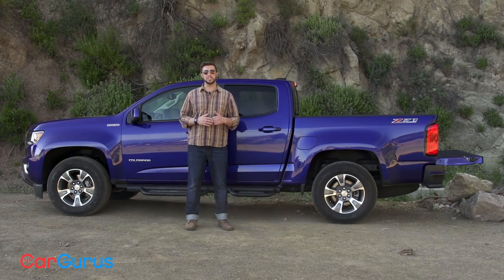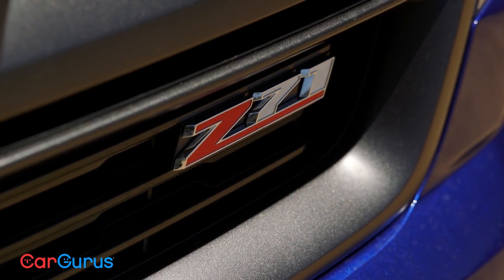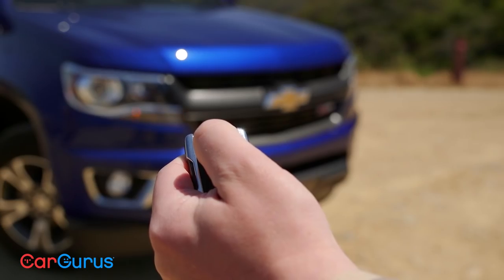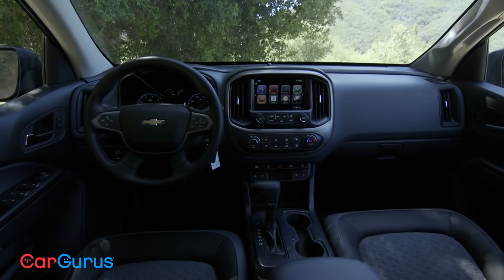Trims for the Colorado are base, WT, LT, and Z71, like our test model. The Z71 features all the best truck gear, including a power locking tailgate, heavy-duty suspension, all-terrain tires, and remote start.